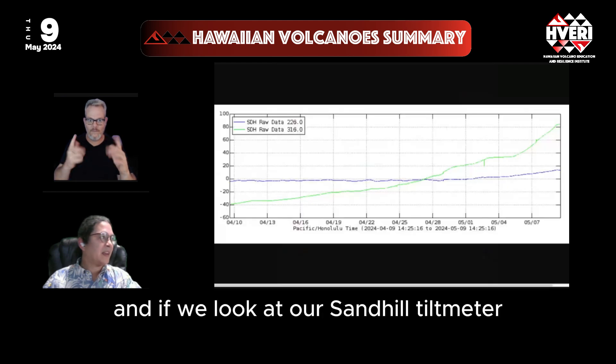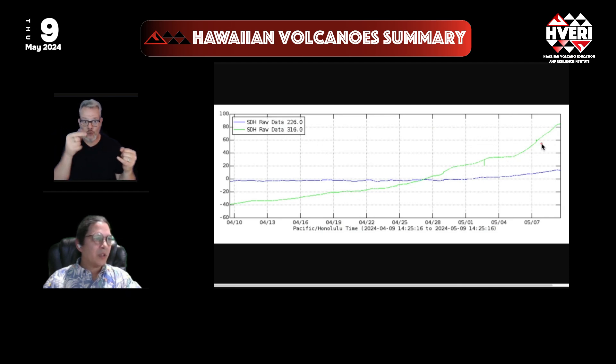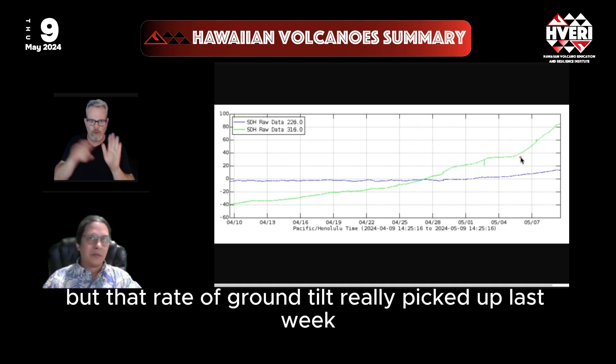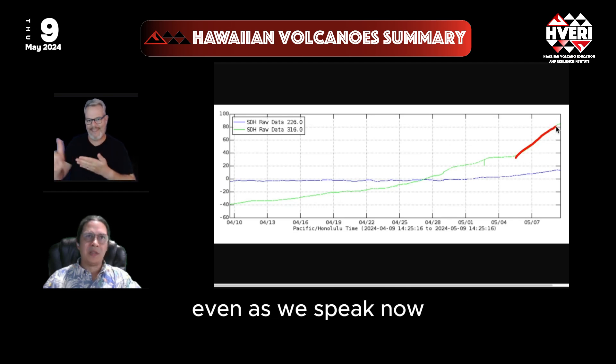Looking at the Sand Hill Tilt Meter, the green line shows the south caldera component. It has been rising steadily all month, but the rate of ground tilt really picked up last week and is still continuing at a fairly high rate.